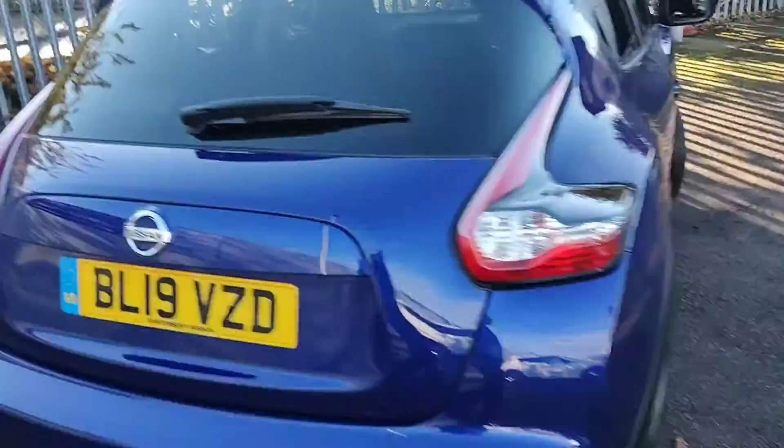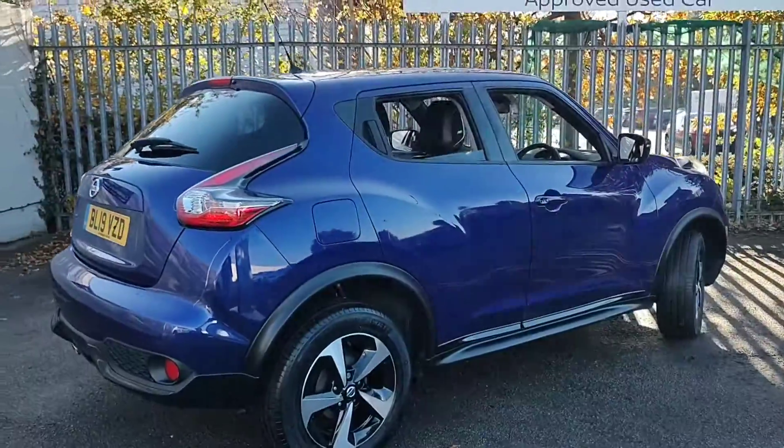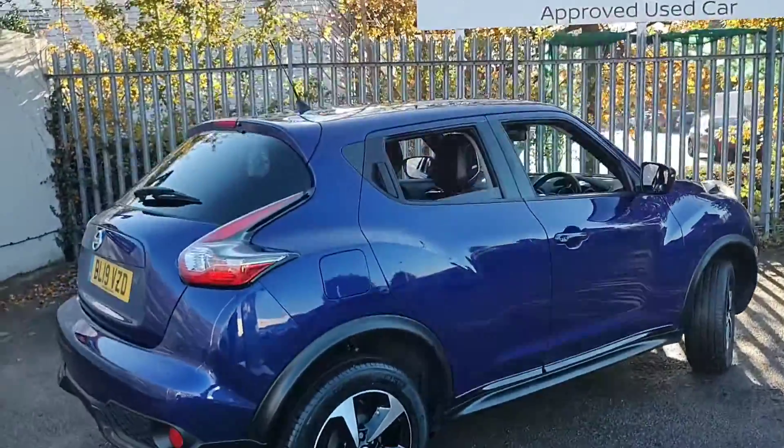Around to the driver side of the vehicle. Again, you can see the overall condition of the car is very good for age and mileage.